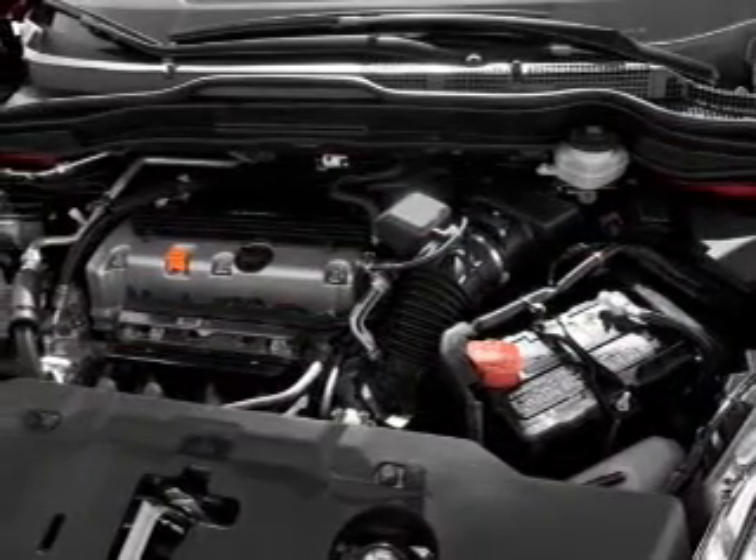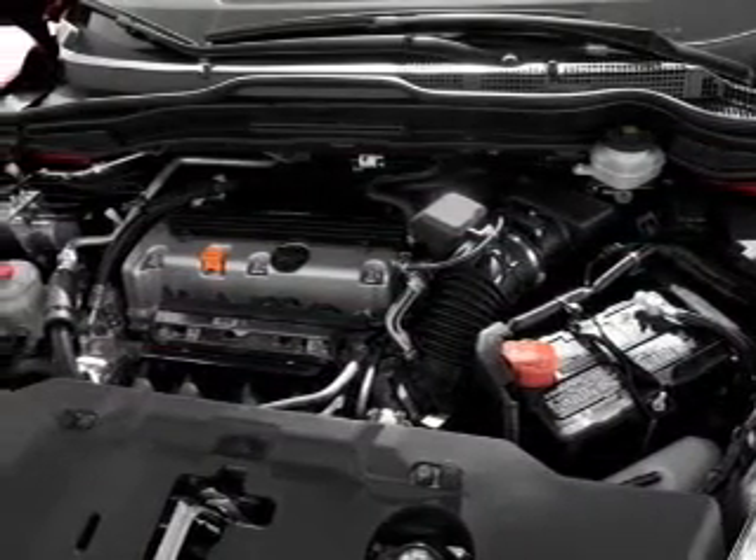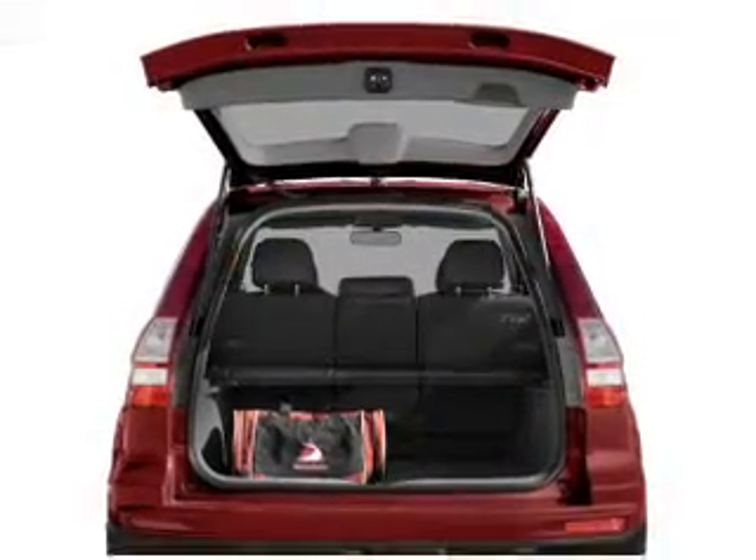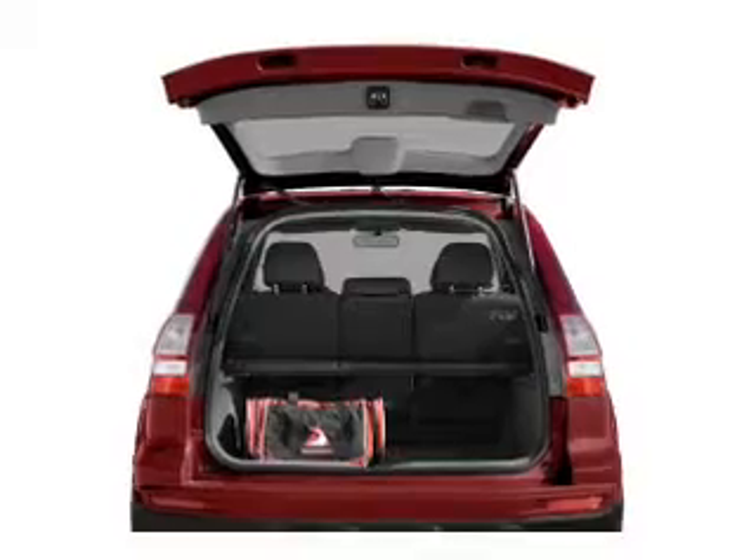With an efficient four-cylinder engine, the powertrain includes four-wheel drive that responds smoothly to its five-speed automatic transmission. Brake safely with the anti-lock braking system.